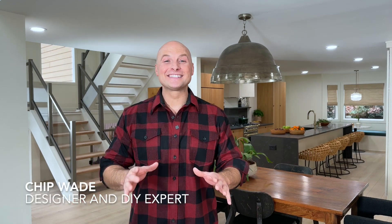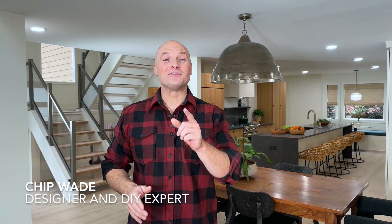Hi, I'm Chip Wade here on set, and I am so excited to give you a behind-the-scenes tour of this beautiful renovation the design team just finished up. Come check it out.